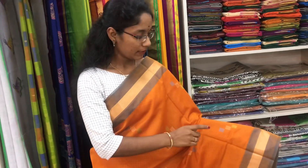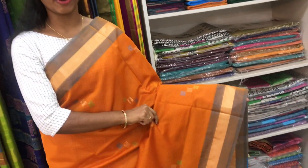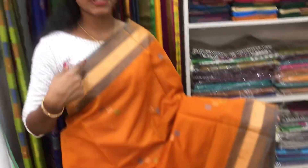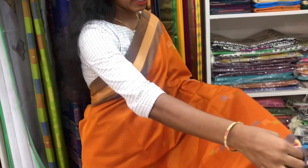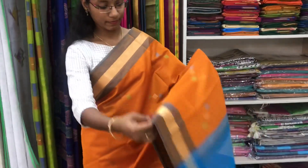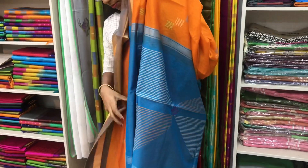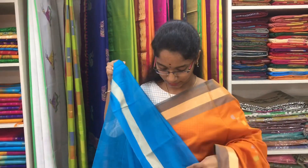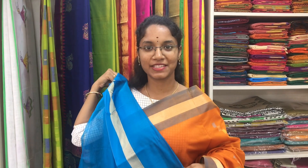Saree number 11 is a cotton silk saree in mango yellow and copper sulphide blue combination. The cutting saree border is on both sides of the saree. On the entire body we have buttas in thread, all over the saree. The thread designed pallu. And a plain blouse. Price of the saree is 2600.